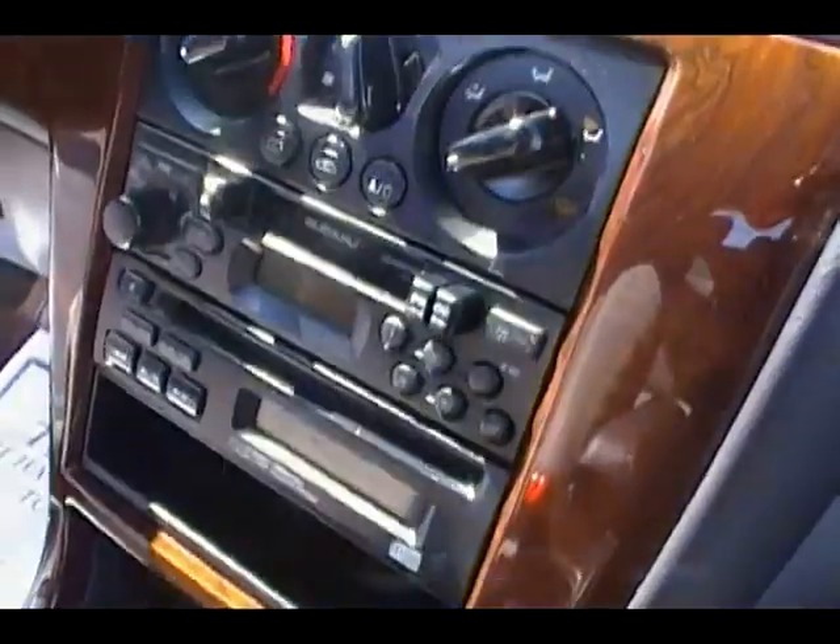Automatic transmission — notice the wood grain there in the middle. Factory CD player, climate control, and tape player.